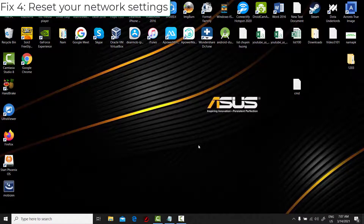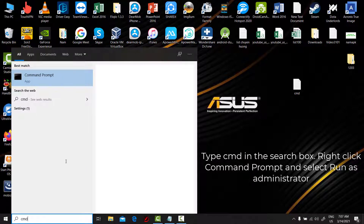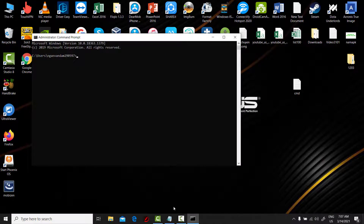Fix 4: Reset your network settings. Type CMD in the search box. Right-click Command Prompt and select Run as Administrator. After entering each command line below, press Enter.